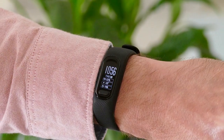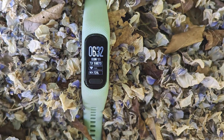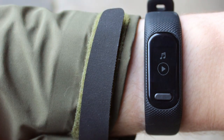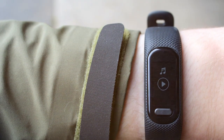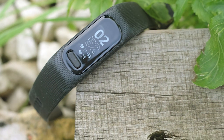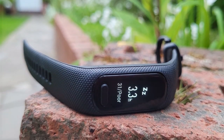One standout feature is Pulse Ox, which measures your blood oxygen saturation level, aiding in assessing sleep quality and altitude acclimation. This fitness tracker also boasts built-in GPS, allowing you to accurately track outdoor activities like running and cycling without needing your smartphone. The Vivosmarter 5 supports music control and has a long battery life. Plus, it's water resistant so you can wear it while swimming or in the shower — the perfect companion for athletes and those pursuing a healthier lifestyle.